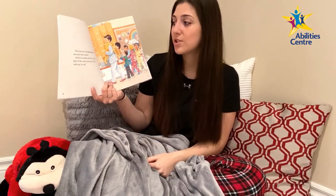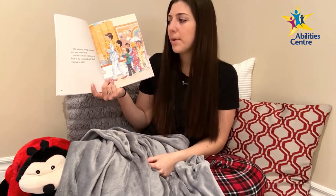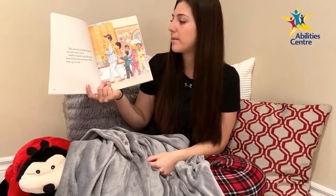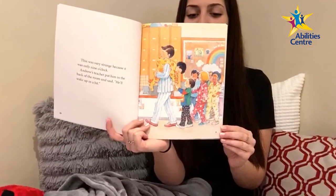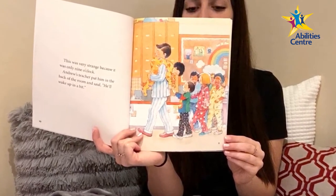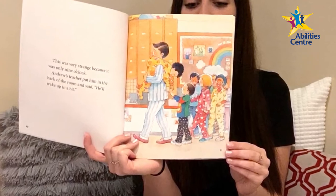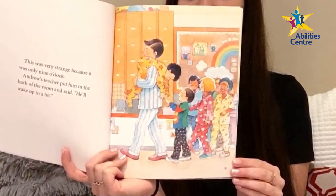This was very strange because it was only nine o'clock. Andrew's teacher put him in the back of the room and said he'd wake up in a bit. Andrew is fast asleep and is carried over the teacher's shoulder. The teacher is wearing white pajamas with blue stripes head to toe, and the other children in class, also in pajamas, follow close behind.